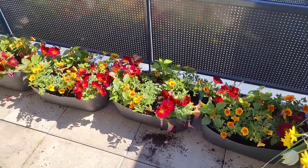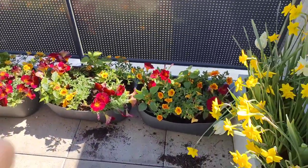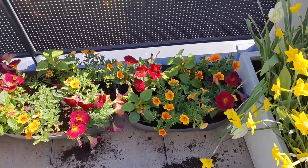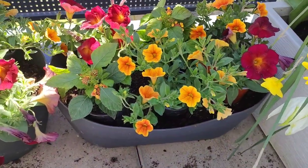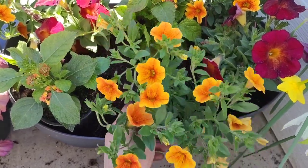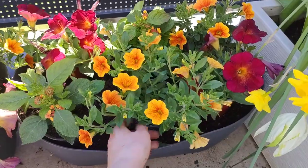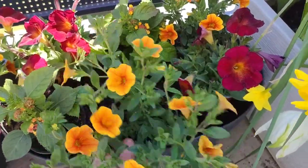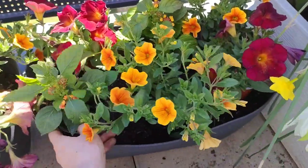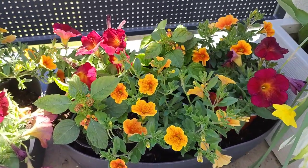Before planting, I always place the pots with flowers on top of the soil and create the arrangement first — placing the plants the way I want them to be planted eventually. If I'm satisfied with the composition, then I start to plant. This way you can still change things up at this stage. If you don't like the way the plants are placed, you can move them and see what you prefer, because once they're planted it's too late.